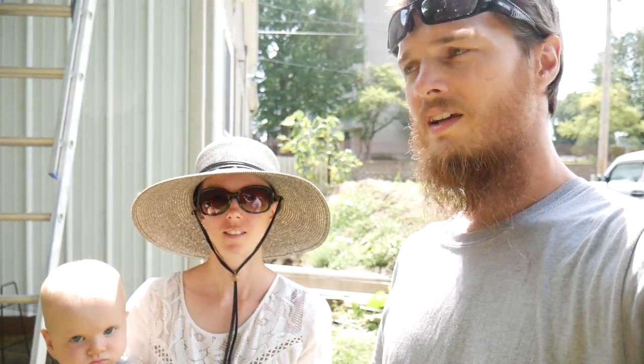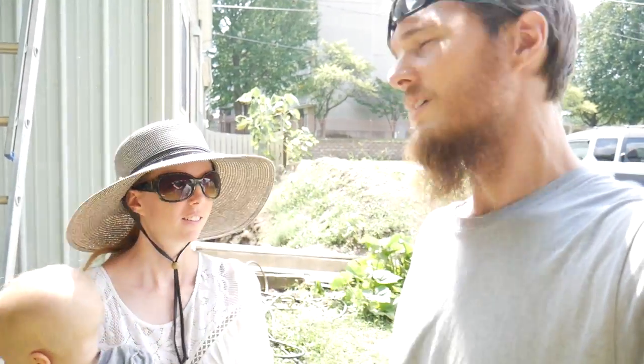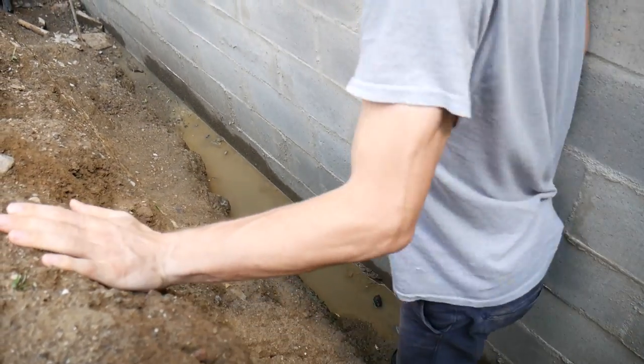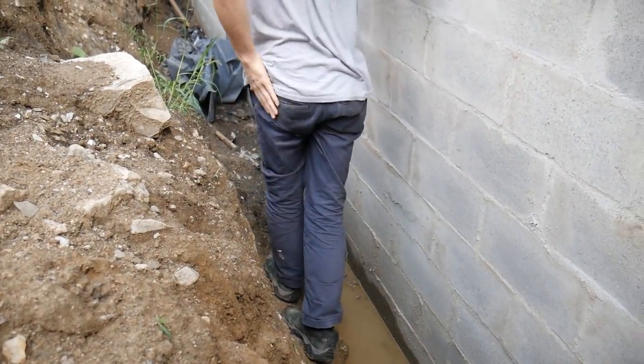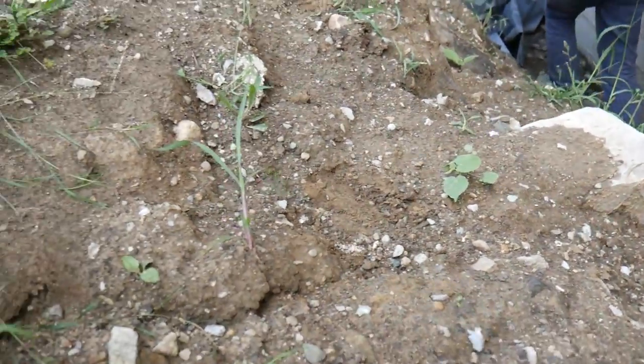I actually just spotted a bird in our pit — the hole that we dug along the foundation. So let's go check it out. I think there's something wrong with its wing. Well, let's see what we can do. I should have went quick but I was afraid of stressing it out.